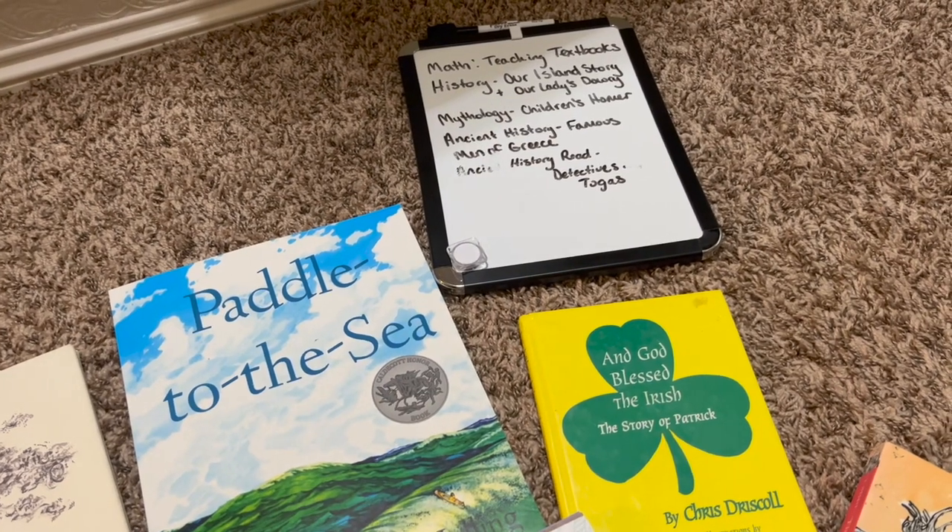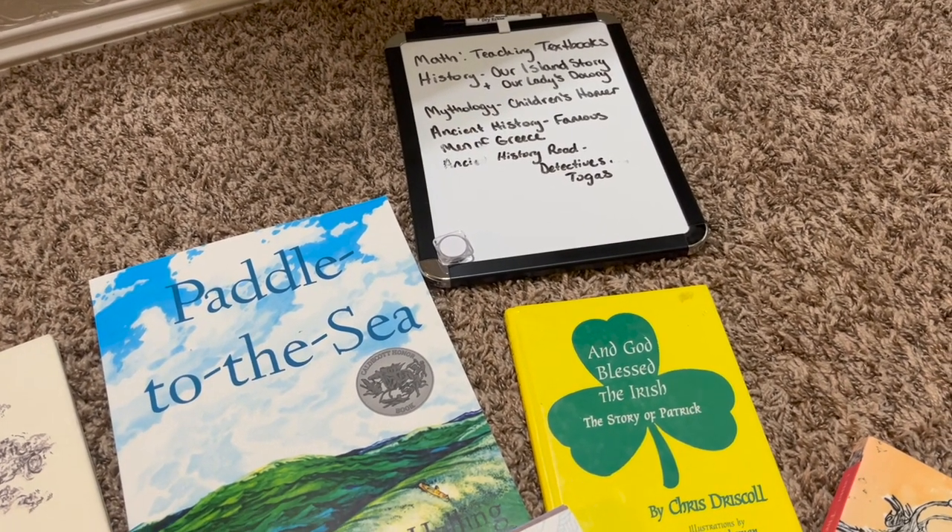For math, we're using Teaching Textbooks. We've used it for years and it works well for our family.